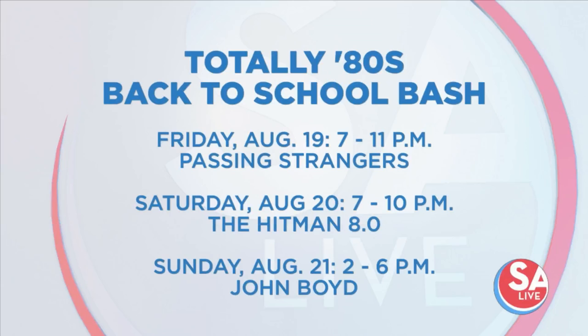The 80s Back-to-School Bash is coming up — the event is on Friday August 19th, and then the 20th and 21st. You can see all the information on your screen and head over to essaylife.com for more — click the 'As Seen on Essay Live' tab. How is it, Mike? Very tasty!